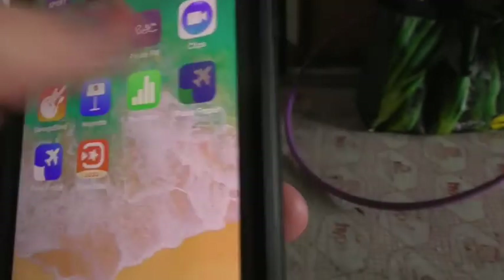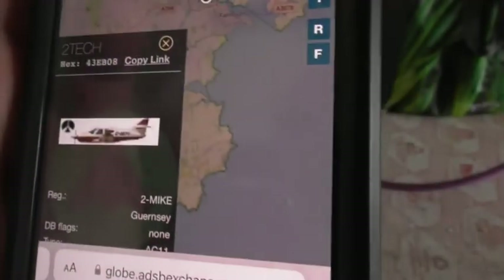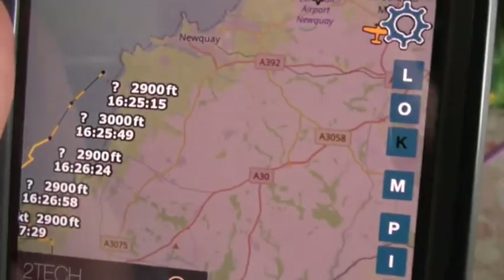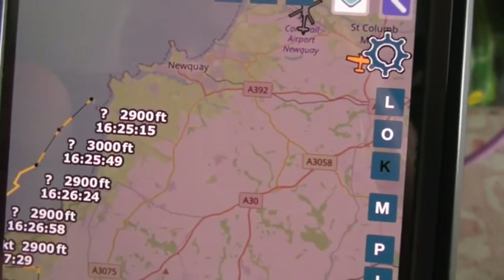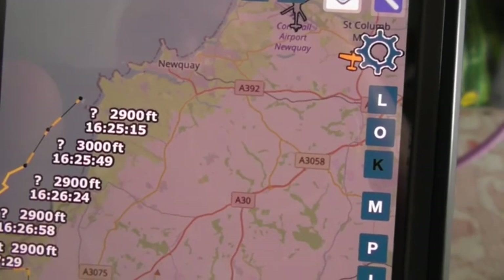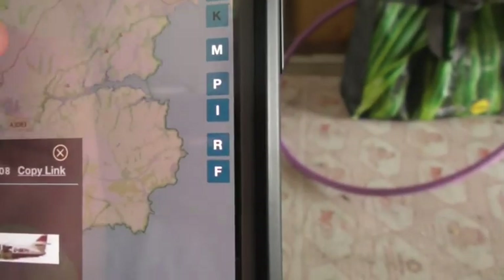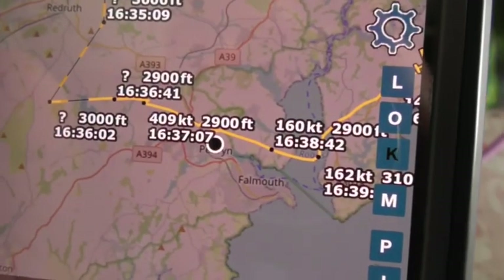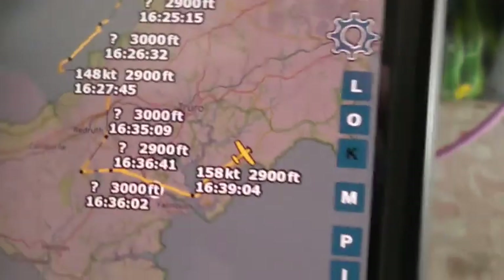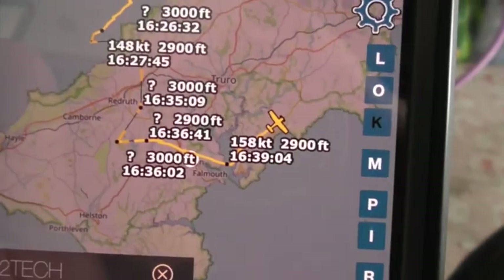If I go to Flight Radar 24, it's not on there — Flight Radar 24 isn't available for it. As you can see, that just took off from New K airport. I think it took off around 4:20, from its base at New K airport, and you can see it flew up to about 29,000 feet. Hopefully it should be heading back to its base at New K airport.